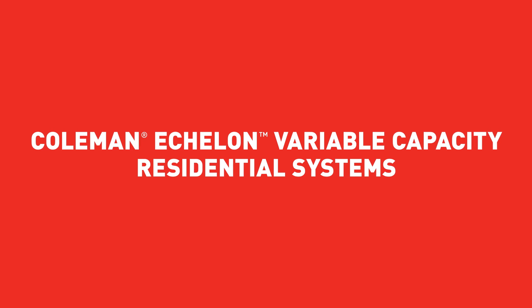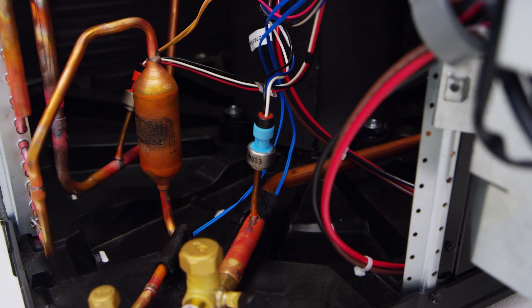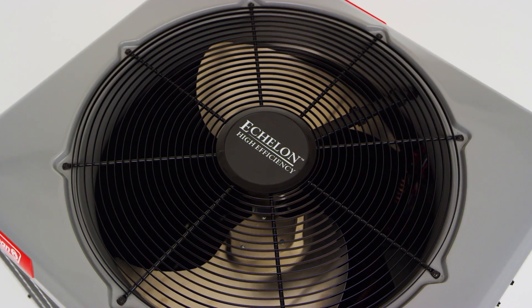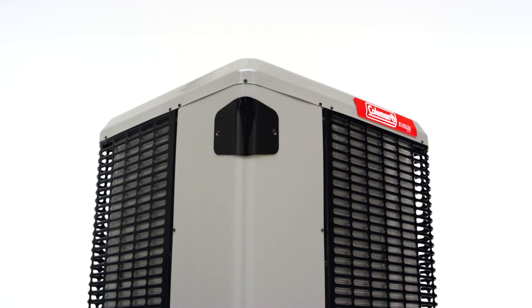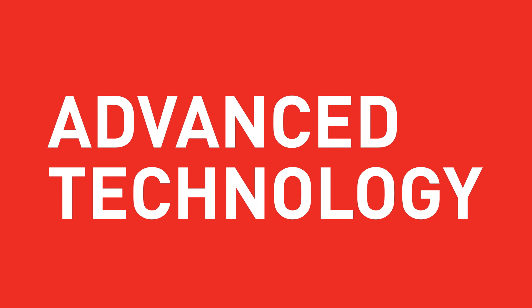The Coleman Echelon Variable Capacity Residential Systems. A new definition of advanced technology.